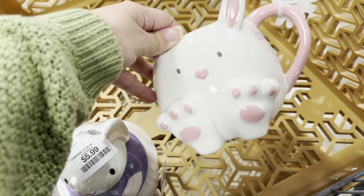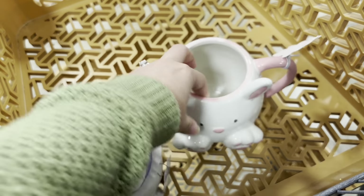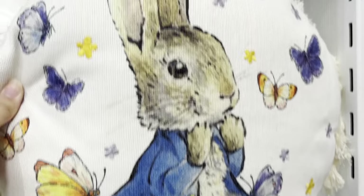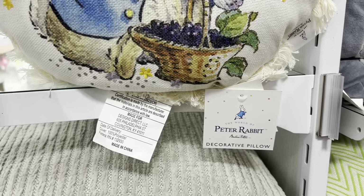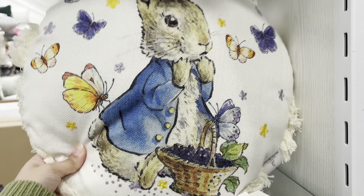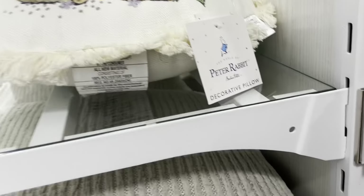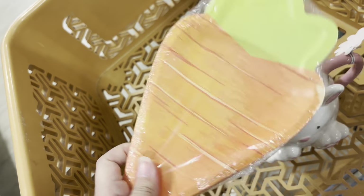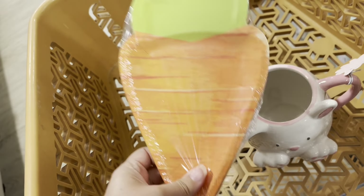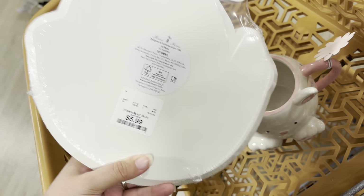Look at the sugar pot for $5.99. I also found this which was on my wish list — this cute Peter Rabbit pillow, and it is $16.99. So pretty! How cute are these plates? They're $4.99, so cute.